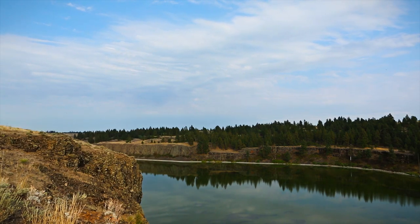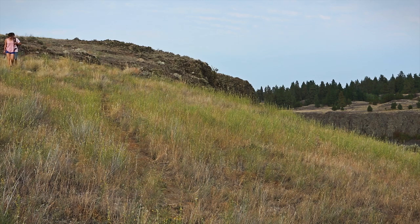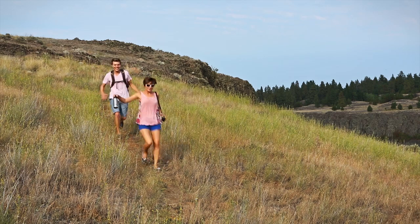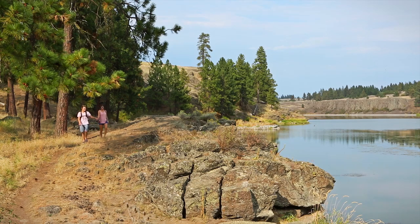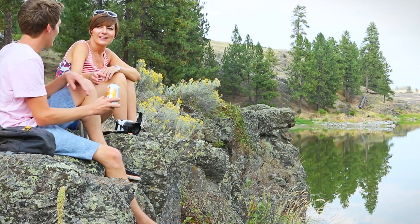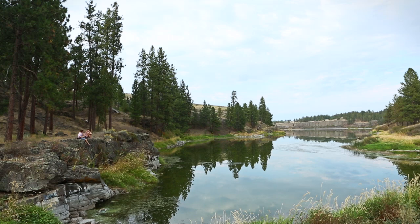This is Hog Lake, just outside of Spokane, Washington. It's part of the Fishtrap BLM Recreation Area, and it's free public lands for all of us to enjoy with only a few rules. Typically BLM areas are beautiful, undisturbed areas that are perfect for unplugging, unwinding, and reconnecting.